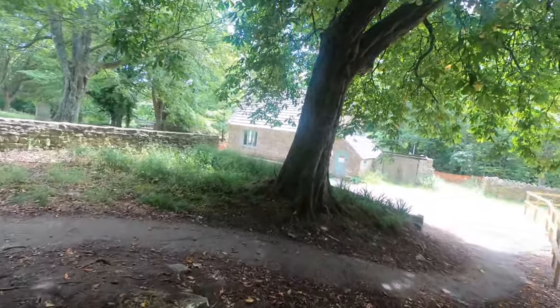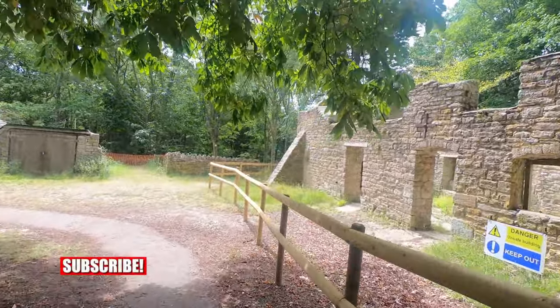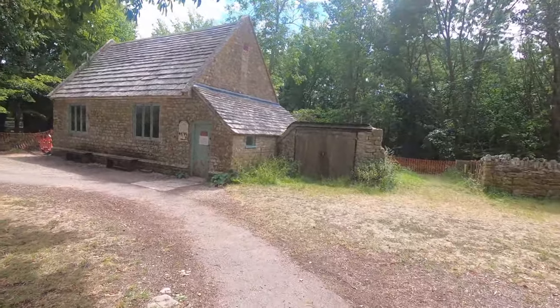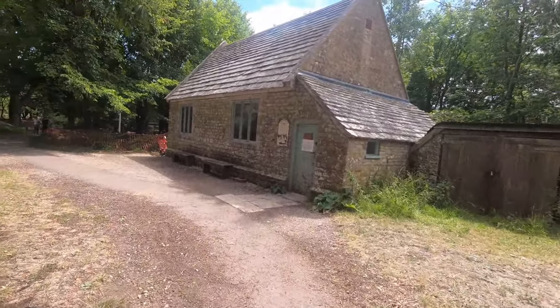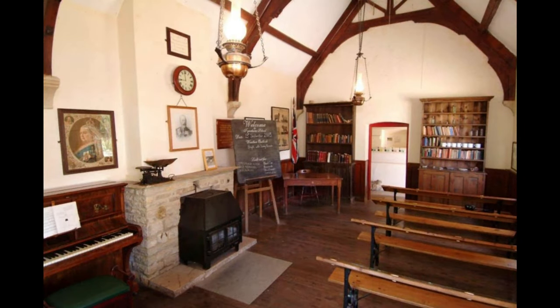And here we are back in the abandoned village of Tynum. This is the refurbished schoolroom that I mentioned earlier. Sadly, we can't go in at the moment because of the Covid-19 restrictions. But here's a picture of the recreated schoolroom as it was in the 1930s.